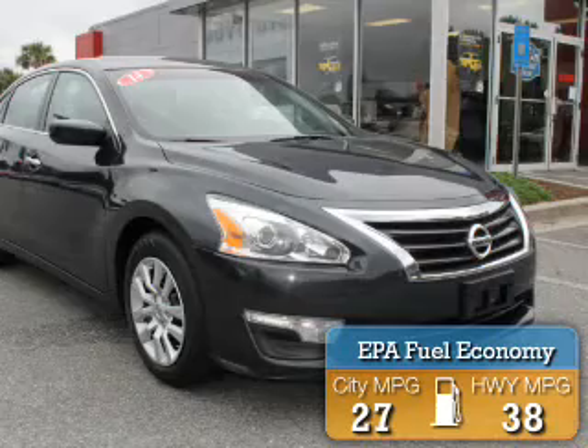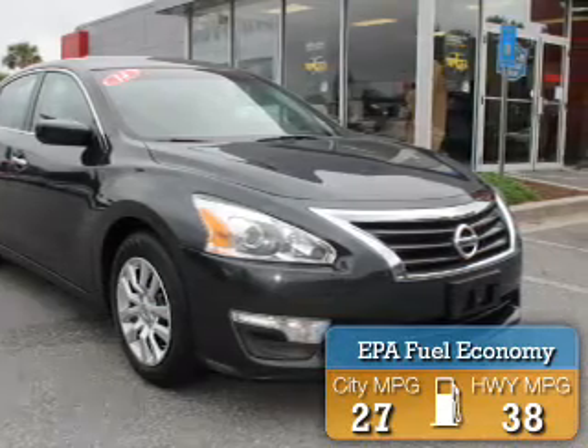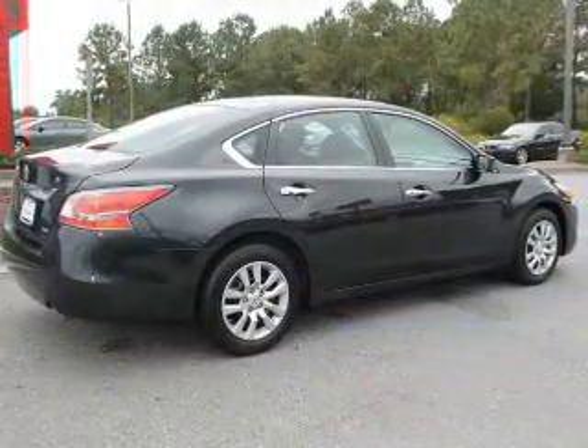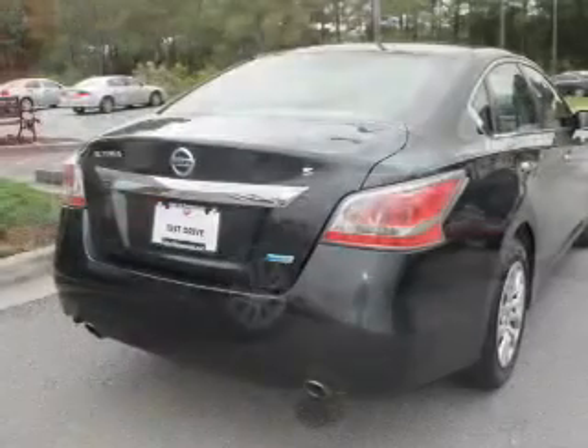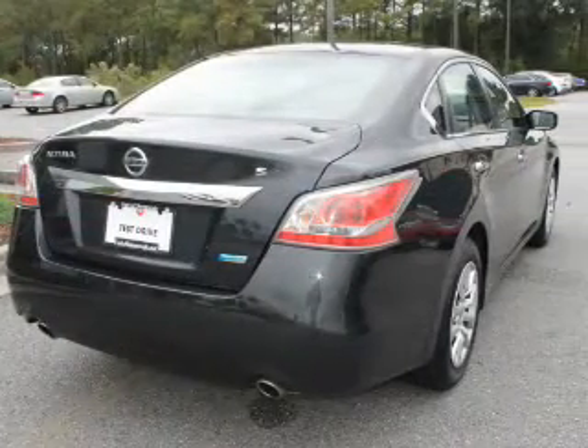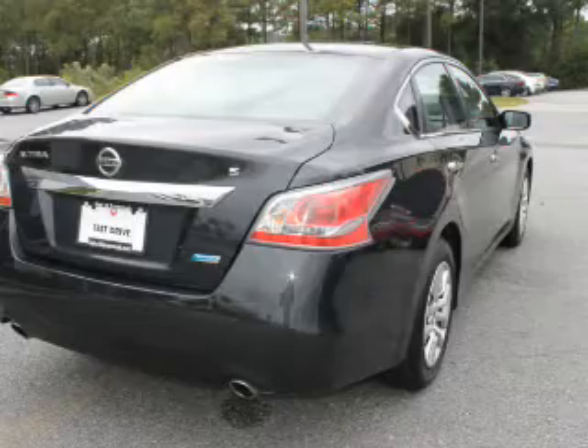Great fuel efficiency saves you money by requiring fewer trips to the gas station. The features include an alarm system, keyless entry, independent suspension, brake assist, traction control, stability control, and anti-lock brakes.